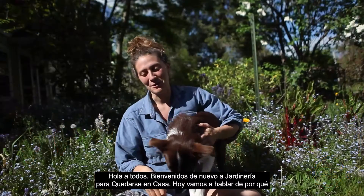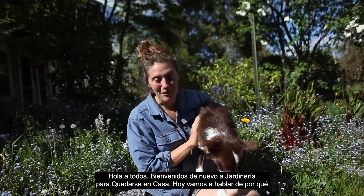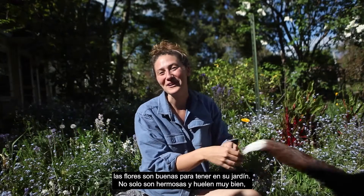Hi everyone! Welcome back to the Stay at Home Garden Lessons. Today we're going to talk about why flowers are good to have in your garden.